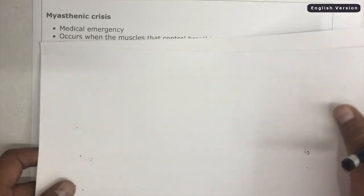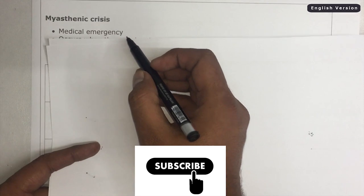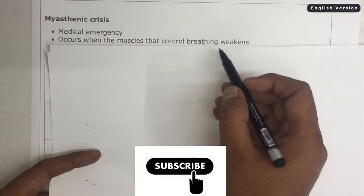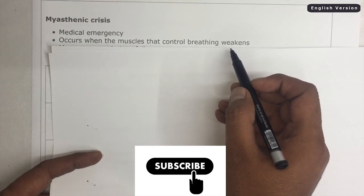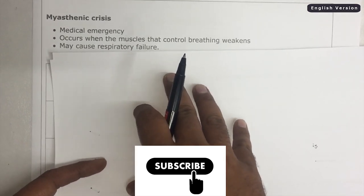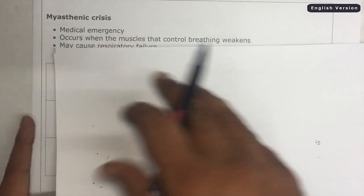Let's talk about Myasthenic crisis. It is a medical emergency which occurs when the muscles that control breathing weaken — meaning the muscles that control the breathing pattern become so weak that the patient is not able to breathe properly, which may definitely cause respiratory failure. So it needs immediate medical attention.